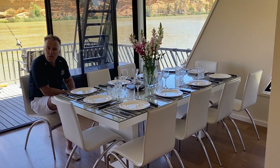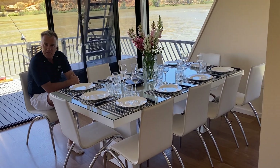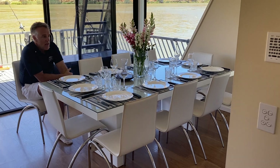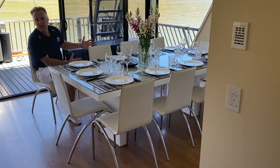Fresh flowers. Kate and I have done a lot of travelling and we've never gone anywhere where the table is laid and fresh flowers are there. We think that's a little bit of a wow factor. One of the things we really love about this boat,